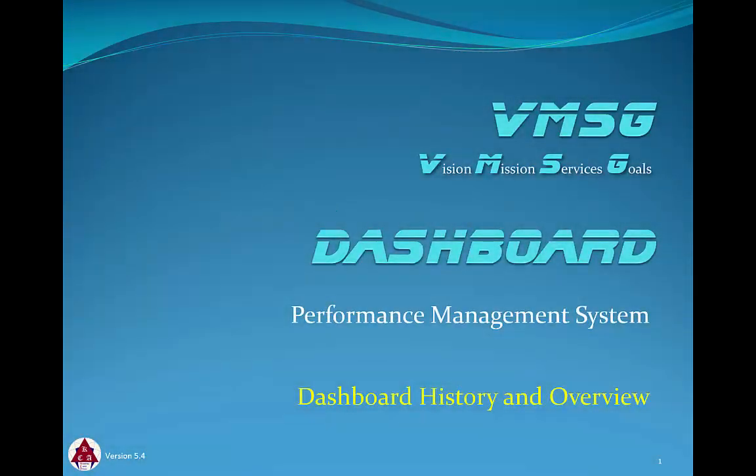Welcome to the VMSG Dashboard Performance Management System History and Overview Module. In this module, we'll discuss a bit of the history of the Dashboard system and an overview of its functionality and basic structure.